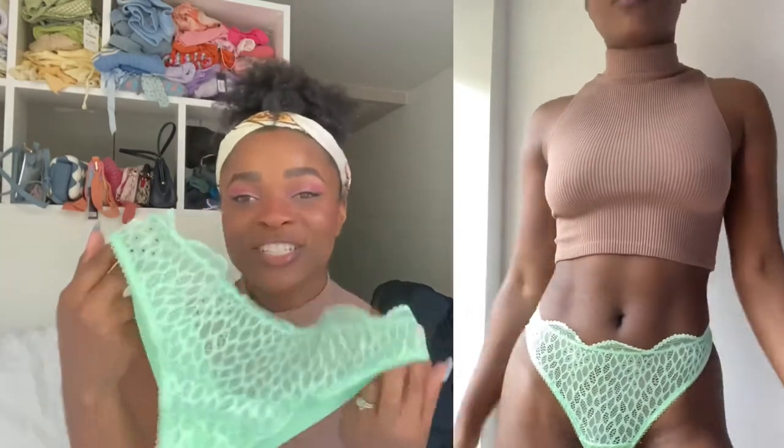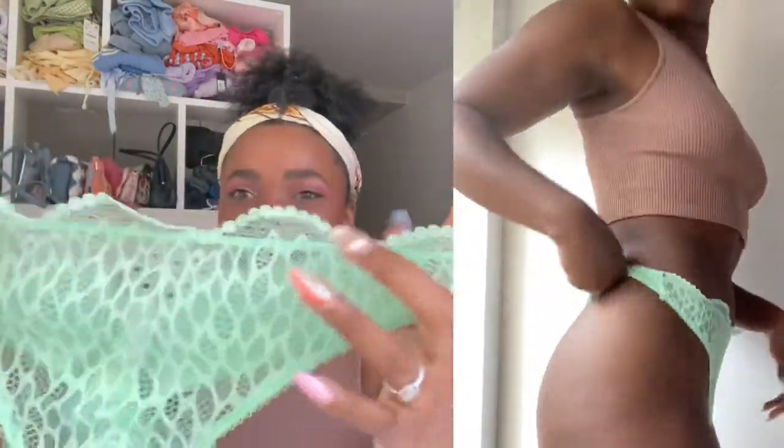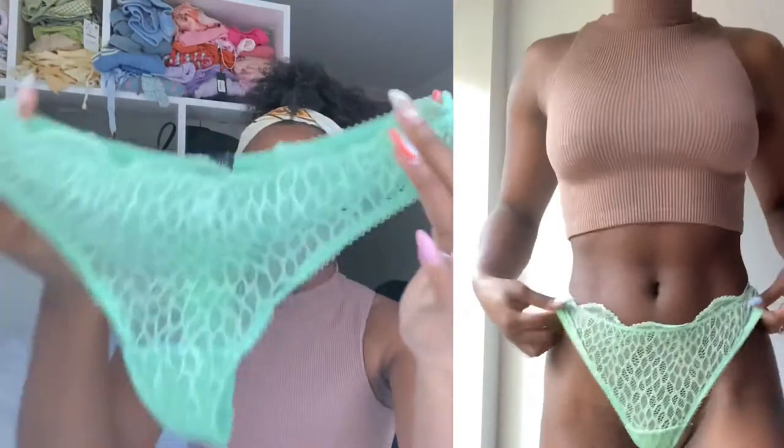Next up is the Chandra thong in green ash. How stunning is this color? I love the details on the front — the scalloped top and the lacy front is so cute — and then the comfy thong back is perfect.